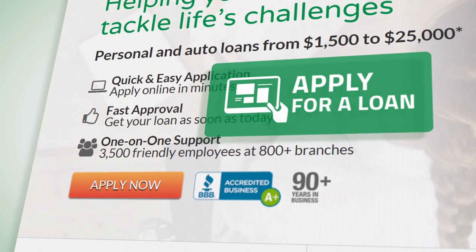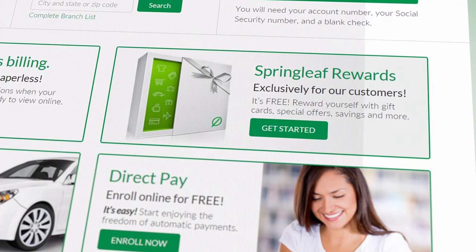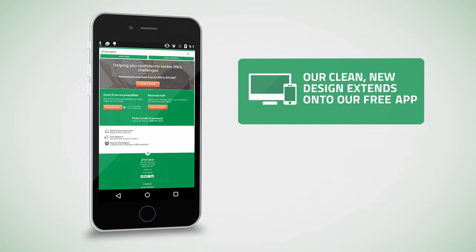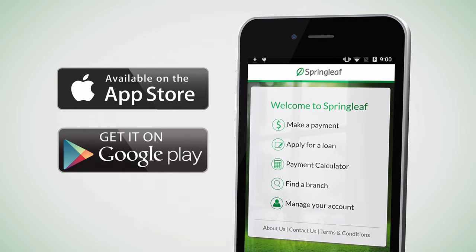Next, check out our easy navigation which allows you to apply for a loan, see Springleaf exclusive rewards and sign up for paperless billing. Our site's clean new design also extends onto our free app. You can download the Springleaf mobile app today from the App Store and from Google Play to experience our services on the go.